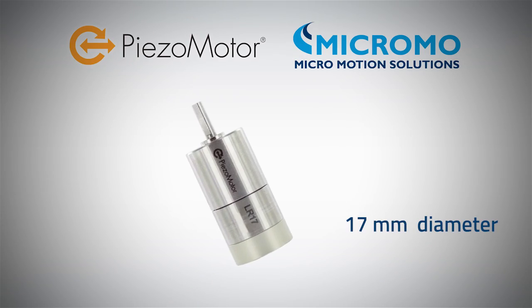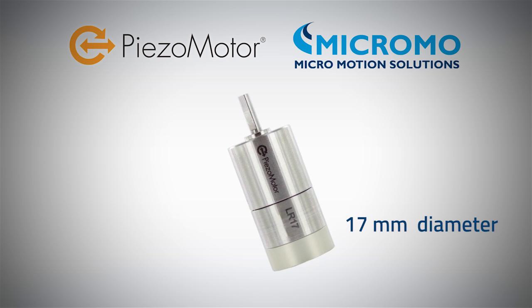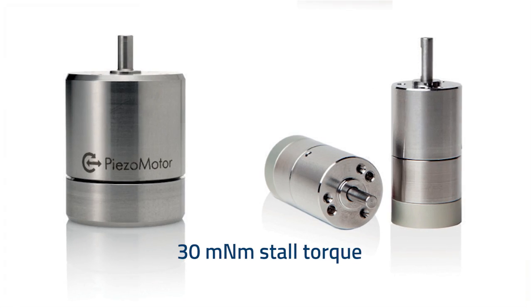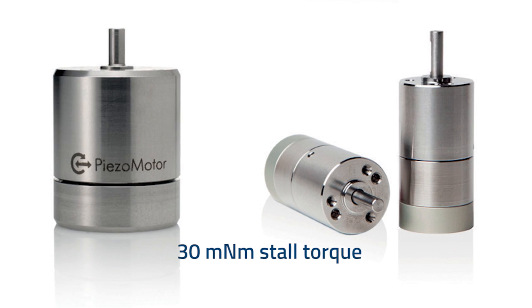The motor is the smallest rotary PiezoMotor we have released yet, only 17 millimeters in diameter. Still, you're getting quite a lot of torque out of this small-sized motor. With the PiezoLegs direct drive you have up to 30 millinewton-meters of torque without the need for a gearbox.